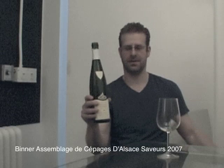This is Lyle Fass. Welcome to the Nose Spoof Zone. And we have one of the more traditional wines made in Alsace today. It is, as they call it in Alsace, an Assemblage de Cépage de Alsace. It's a field blend.